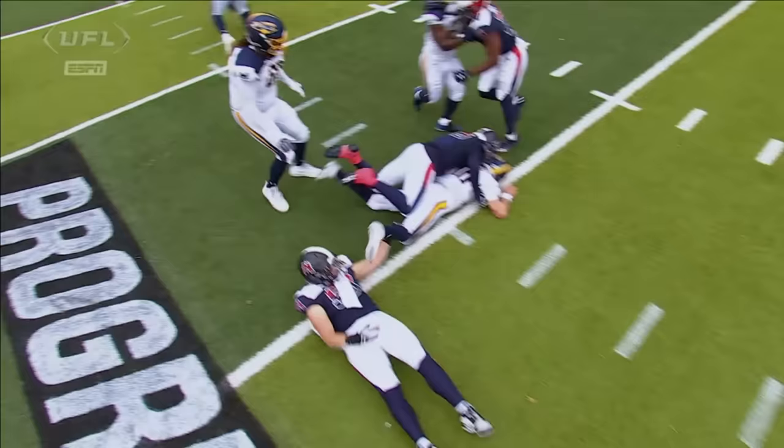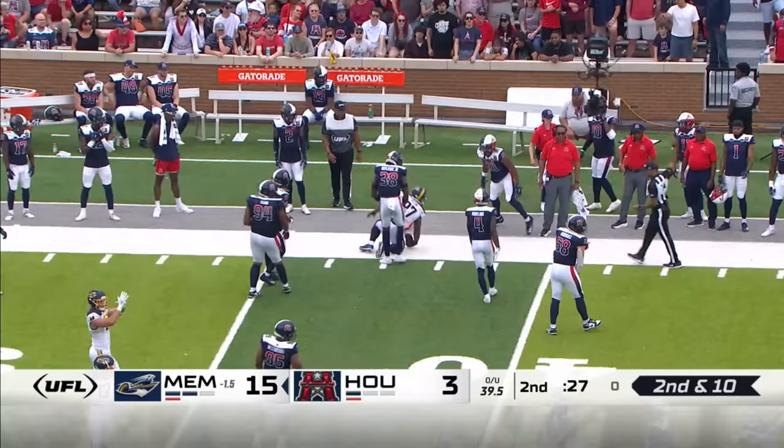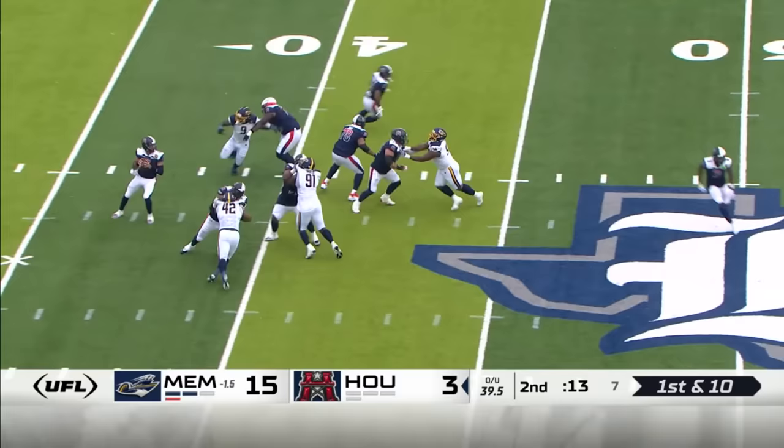Memphis with two timeouts, 35 seconds left. Cookies dumping down — Darius Victor stayed up, he's a tough dude to bring down. Houston burns their third and final timeout. Tried to go low on Victor. They've got to come up with some answers up front to protect their quarterback. Down he goes — Garantano is sacked.